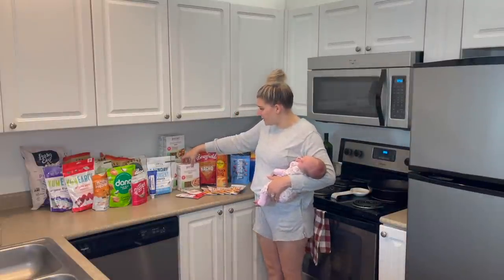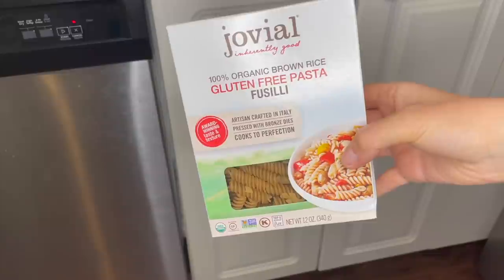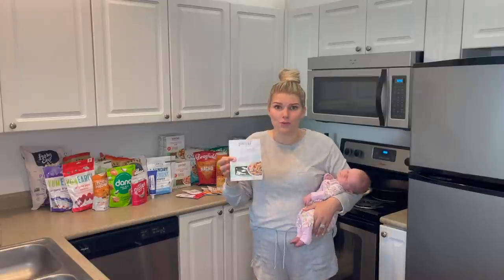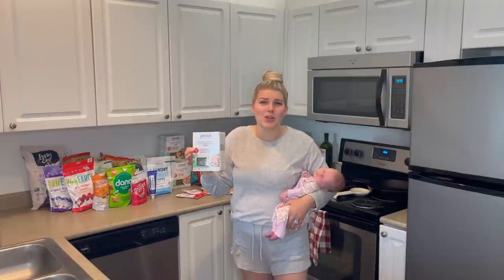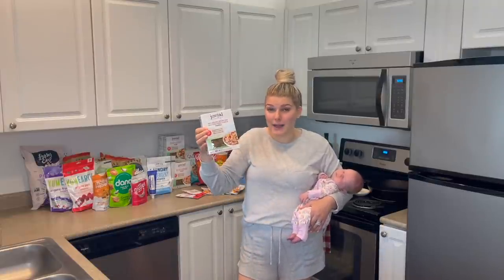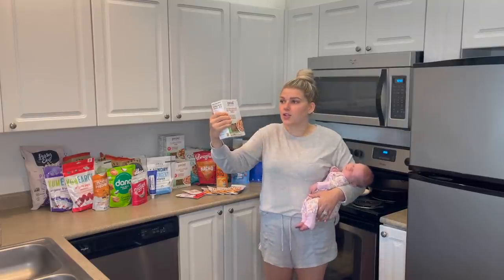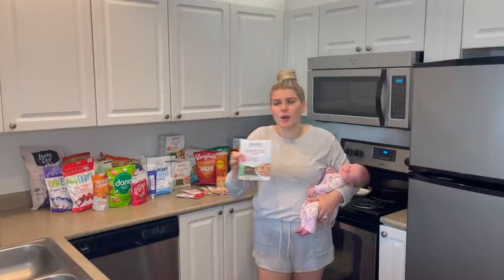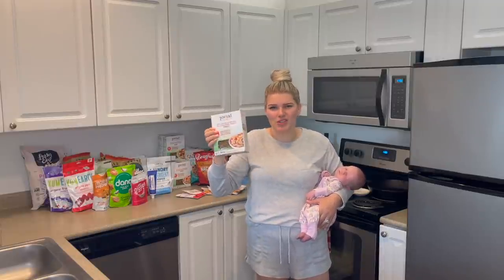You can see all the pasta I have back here. I have two boxes of the Fusilli in the Jovial brand. It's just organic brown rice and water for the ingredients and they cook up really well — they don't get super mushy. We love the texture. My in-laws were in town for about two and a half weeks and we made this brand every time we had pasta and they were so shocked — they said they couldn't even tell it was gluten-free. I do tend to get two boxes of whatever every time because they're only 12 ounces, not 16 ounces like regular pasta.